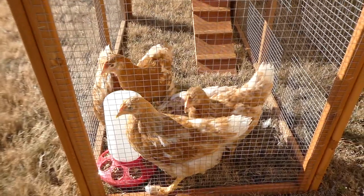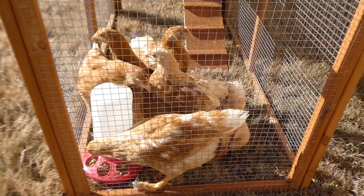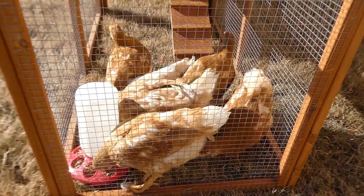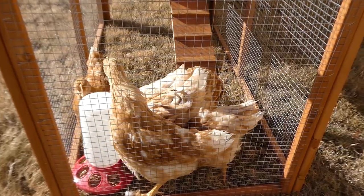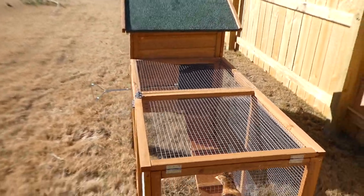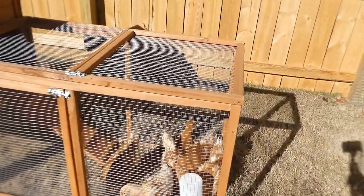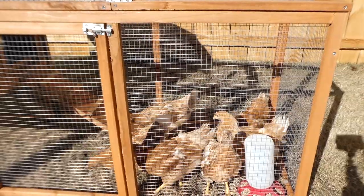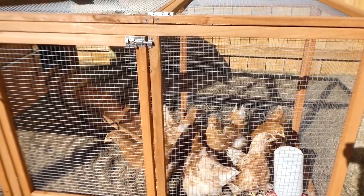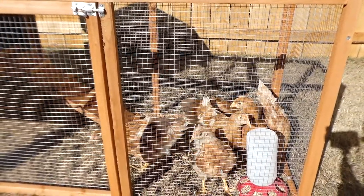Pretty much this is what's going on with the baby chicks — which aren't babies anymore. They're like juvenile chicks, seven weeks old, almost eight weeks in a couple of days. Now they are outside on the grass permanently in their new chicken coop. Alright chickies, I hope you enjoy your new home. Thanks for watching — bye bye chickies!